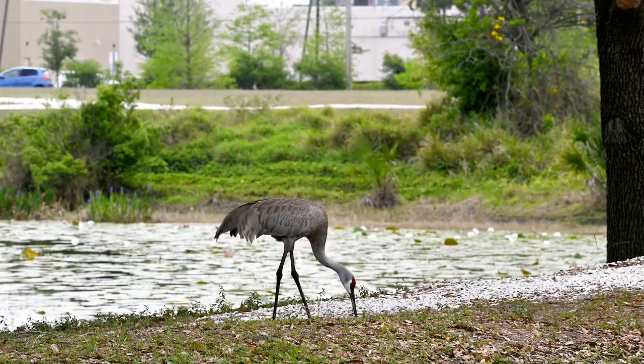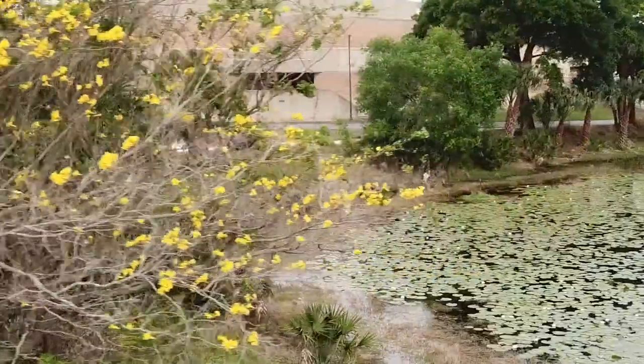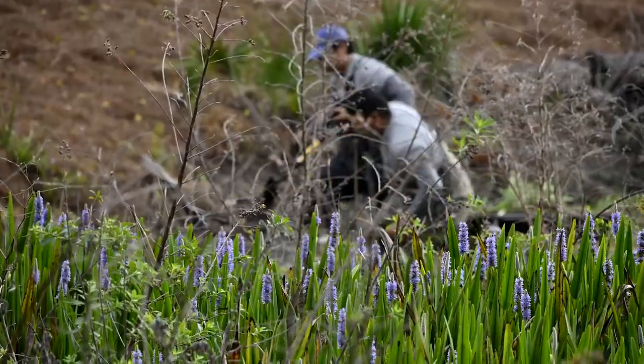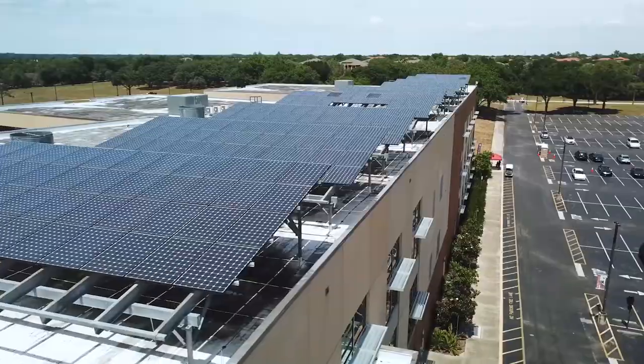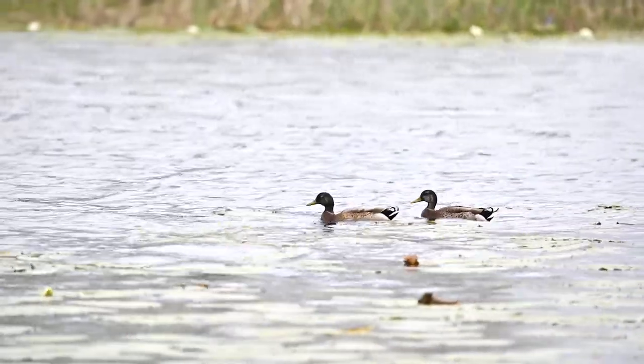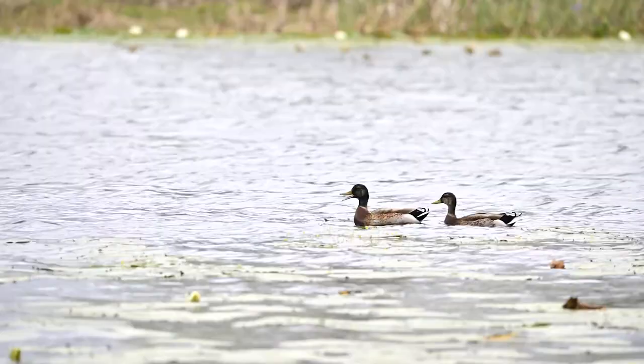All so that we can help make the campus that much better for when our students, faculty, and staff are able to return. We are committed to carbon neutrality by 2050, so we are working very hard on that — looking at energy usage and energy efficiency as well as renewable energy to complement what we're teaching in the classroom.